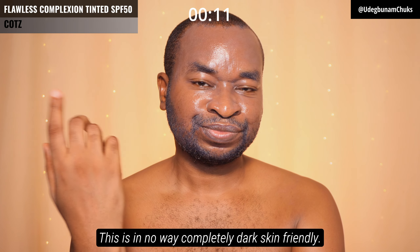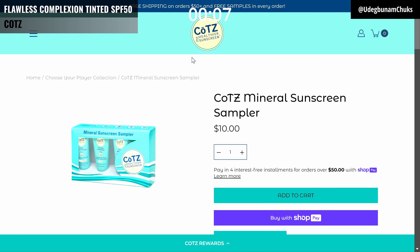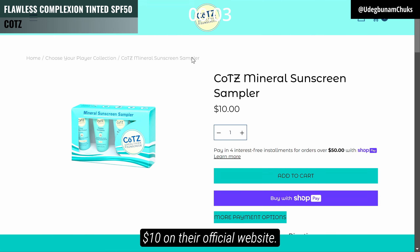This is in no way completely dark skin friendly. Do not get a full tube without first sampling it. You can get a sample kit of 4 of their sunscreens for just $10 on their official website.